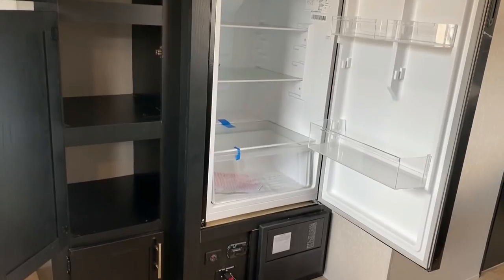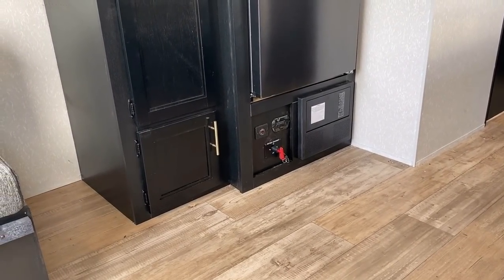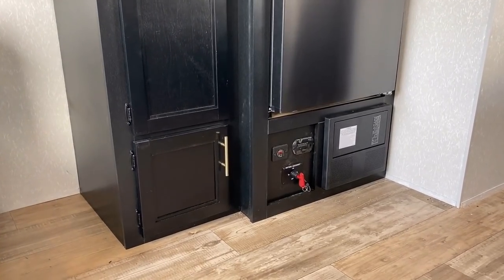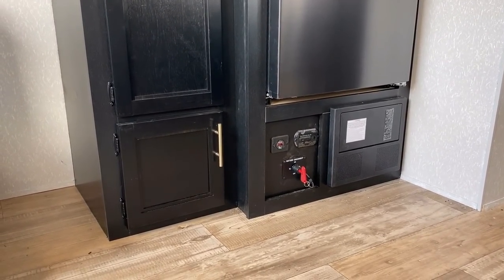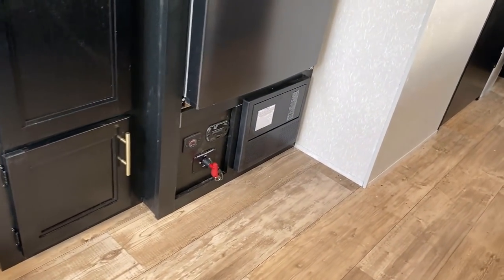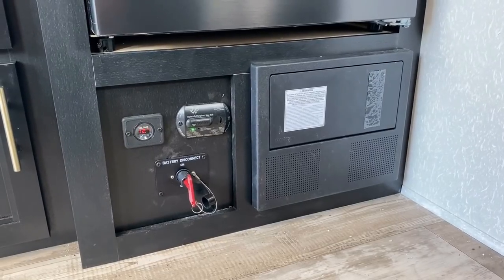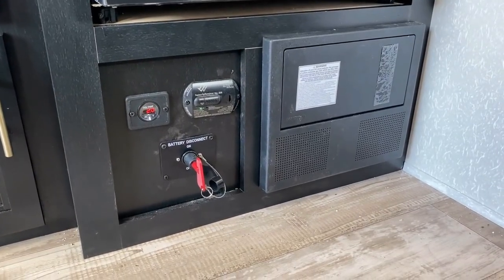You've got that big refrigerator — and I want to correct something. I've called it a 10.7 cubic foot fridge; it's actually 10.4. There are some 10.7s out there and I got it mixed up. It's 10 to 11 cubic feet of cold storage. Down below, we've got the converter. Unless they've changed something, Cherokee is using lithium-compatible converters — but might want to verify that before you pull the trigger.